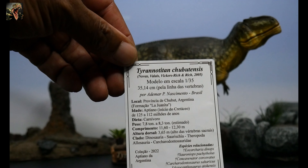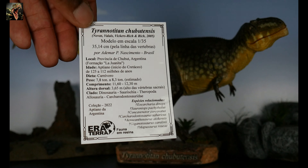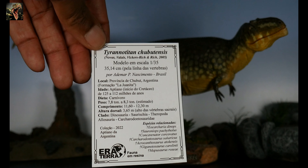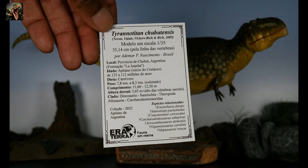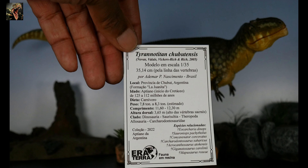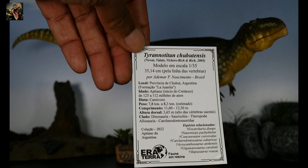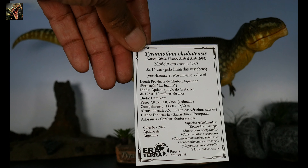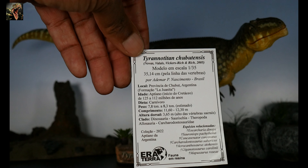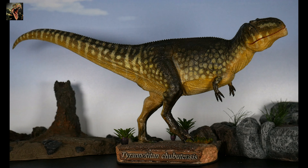The card states that this particular model is 35.14 centimeters, which converts to about 13.84 inches. If you do your estimation for the scale, that represents a just-over-40-foot-long animal. Atomar has that noted here as well — very, very accurate with his scaling, and I definitely appreciate that because I am a stickler for accuracy with my dino models.